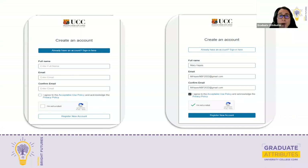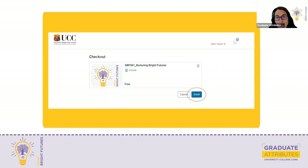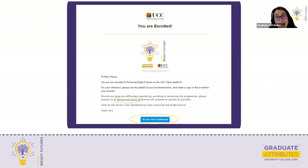On the left, you can see it's asking you to create an account. You won't have an account already because you're not registered in Canvas. On the right-hand side of the screen, you fill in dummy details — just your full name, your email address, confirm the email, sign up to the acceptable use policy and the privacy policy, indicate that you're not a robot, and register a new account. It will then send an email to the address you provided. It's important to look out for two emails and follow the instructions, or you won't complete your registration properly. Click Complete Registration, then Enroll, and it generates a second email. Then click Access Your Dashboard.